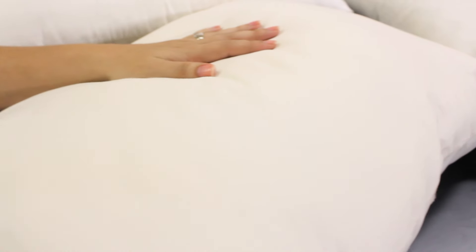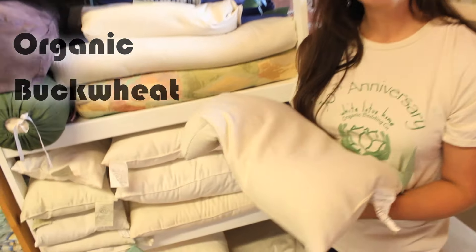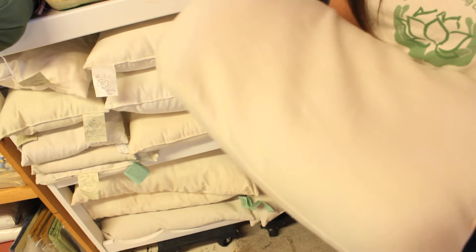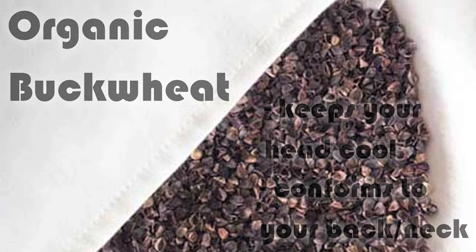All our pillows are hand stuffed here at White Lotus Home and they are all made with 100% organic satin fabric. We also make 100% organic buckwheat pillows. These are very popular in the sense that they do keep your head cool as air tends to circulate, and they conform to the back of your head and your neck as you sleep.